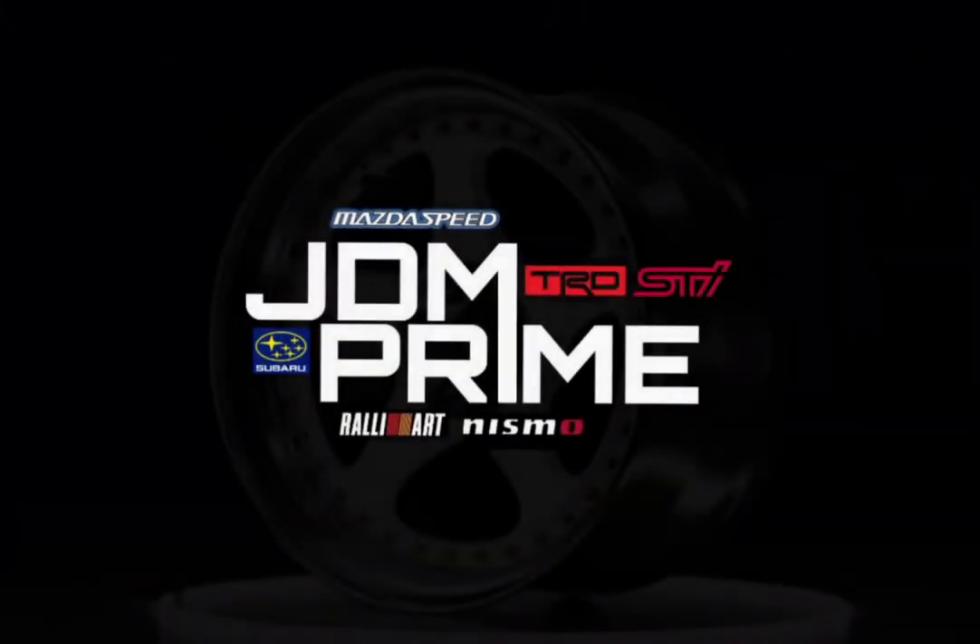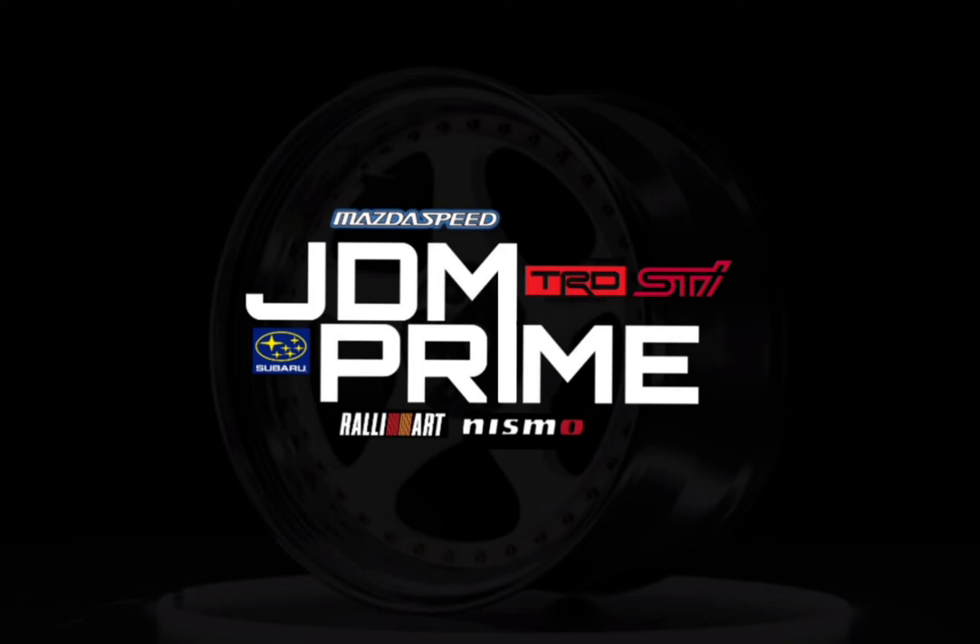Do you regard the 22B as the ultimate Subaru? I hope you all enjoyed this video — please like and share to spread authenticity and educate JDM car fans even further.